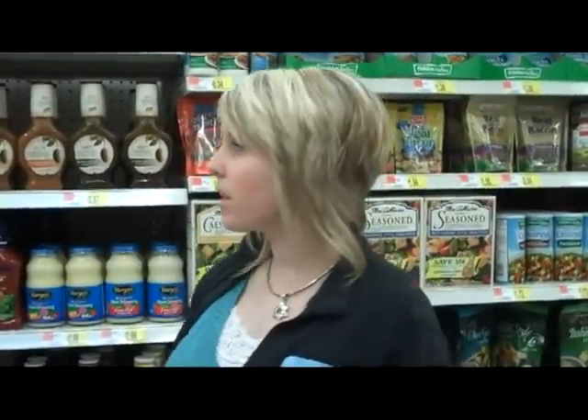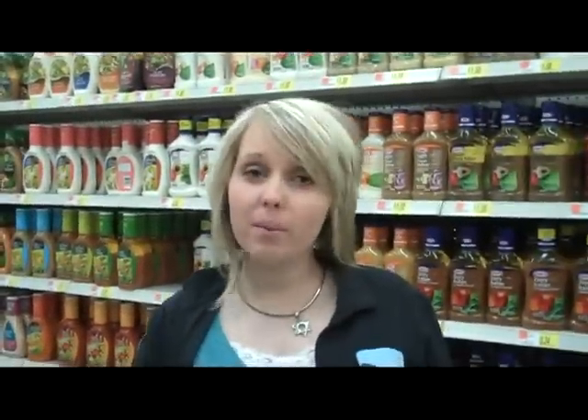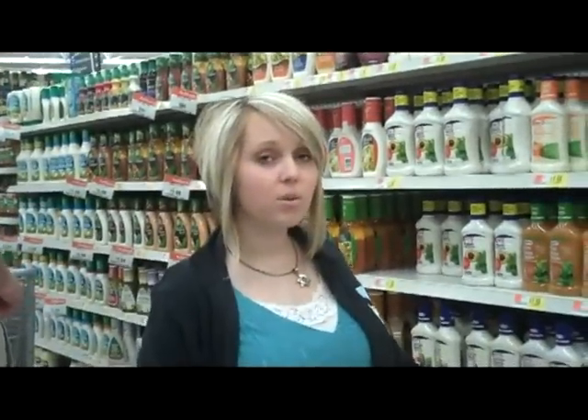I had a coupon for Ken's salad dressing, and I was looking to see if that would save us money — but it wasn't. So I was going to get the store brand French dressing, which was a dollar fifty-seven. But as I was heading back to the buggy, I noticed that Kraft salad dressing — which is a name brand — was exactly the same price as the store brand. So I'm going with the name brand.